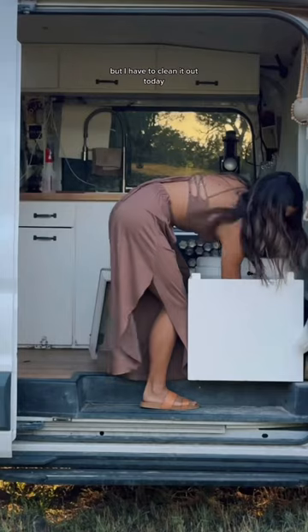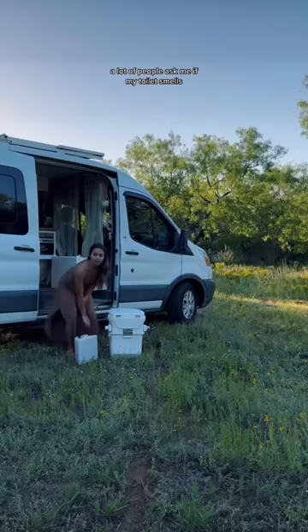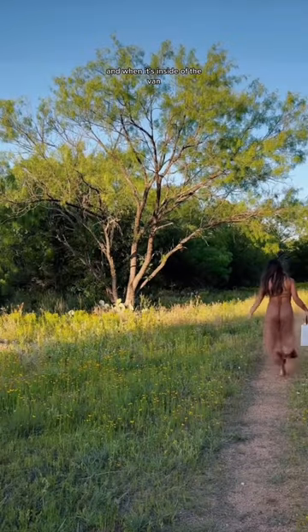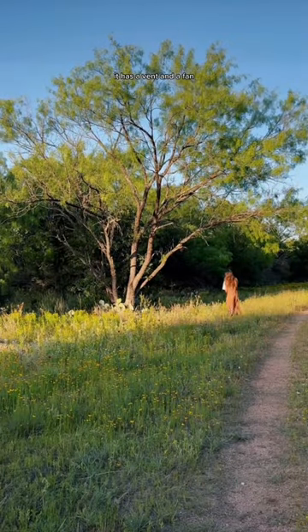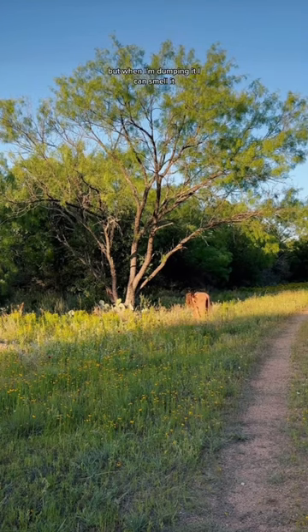A lot of you guys said you wouldn't do van life if you had to clean out this toilet, and it is pretty gross, I'll have to admit, but I have to clean it today. A lot of people ask me if my toilet smells — when it's inside the van, inside that seat you saw, it has a vent and a fan, and it's hooked up in a way where it doesn't smell inside the van at all. But when I'm dumping it, I can smell it.